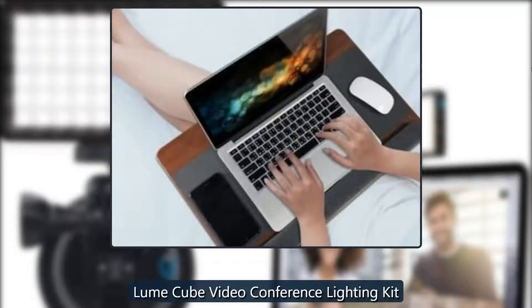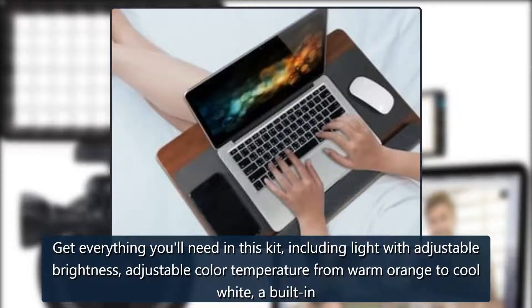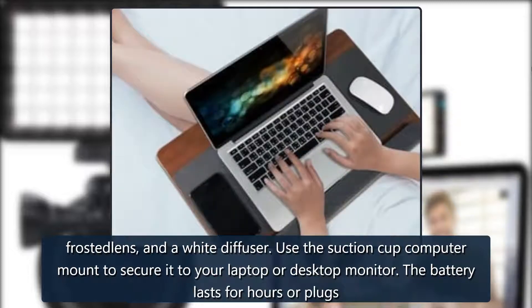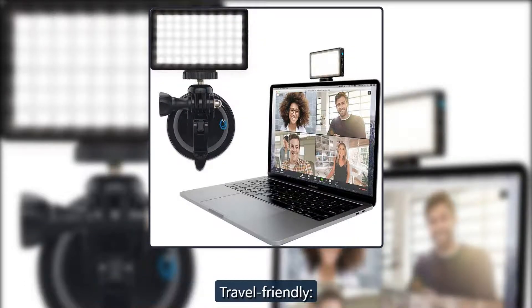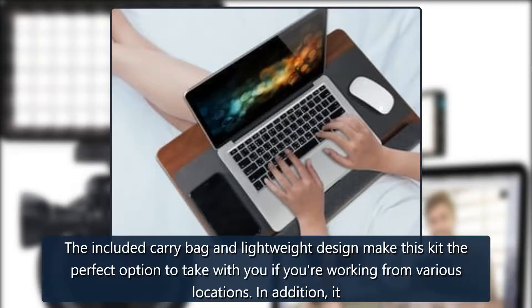Loom Cube Video Conference Lighting Kit — staff pick. Get everything you'll need in this kit, including a light with adjustable brightness, adjustable color temperature from warm orange to cool white, a built-in frosted lens, and a white diffuser. Use the suction cup computer mount to secure it to your laptop or desktop monitor. The battery lasts for hours, or it plugs into the computer's USB port for continuous lighting.